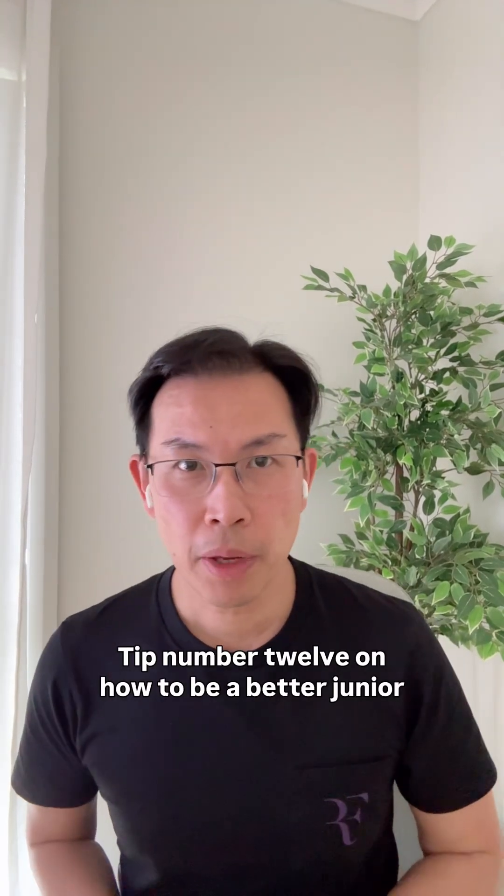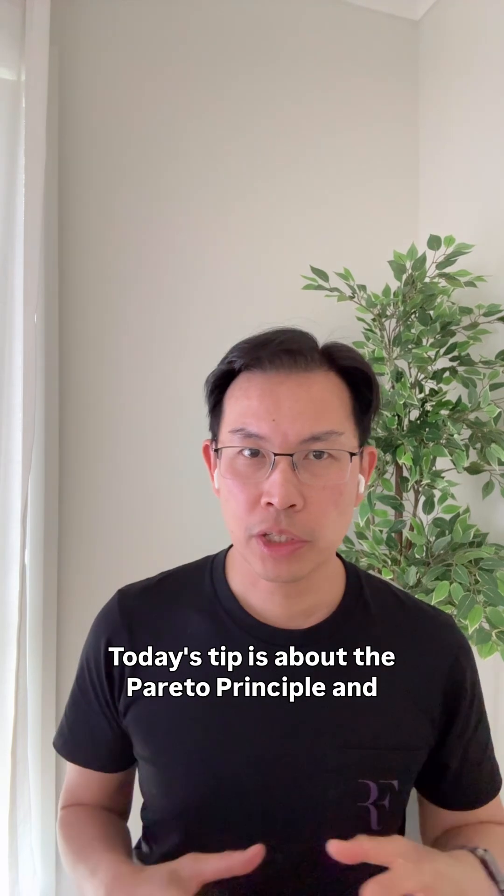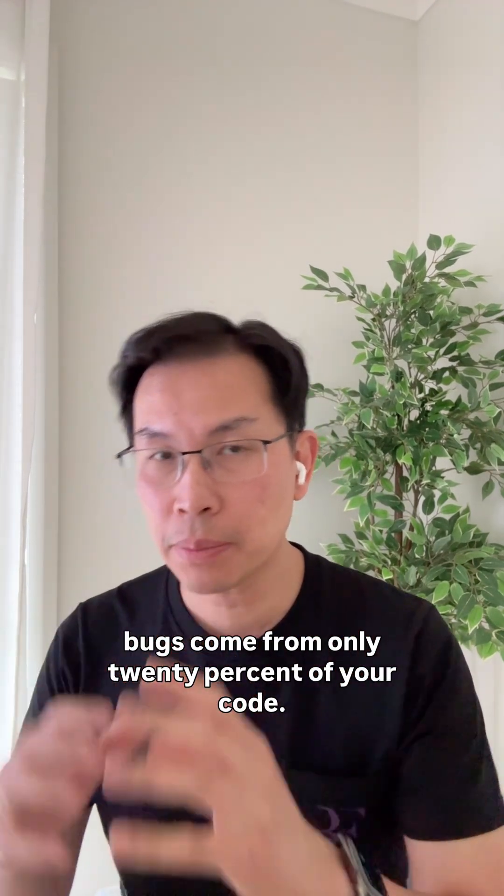Tip number 12 on how to be a better junior programmer. Today's tip is about the Pareto Principle and why 80% of your bugs come from only 20% of your code.